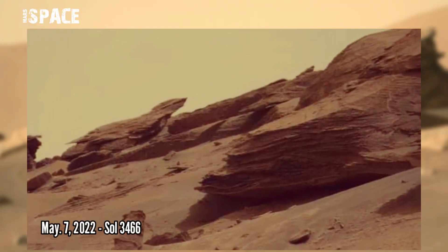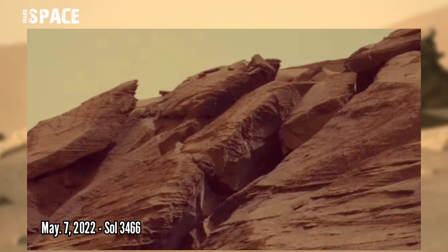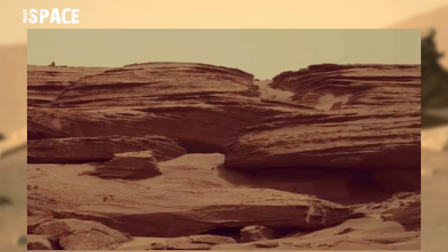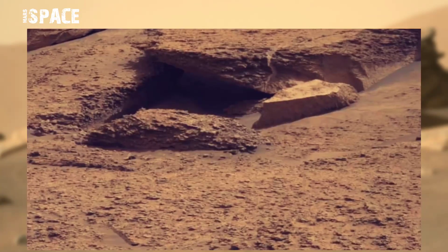This image was acquired by the Curiosity Mars rover on 7th May 2022, Sol 3466. Here are some photos taken at the site of Gale Crater, and here a cave-shaped structure was spotted. Watch in close up.